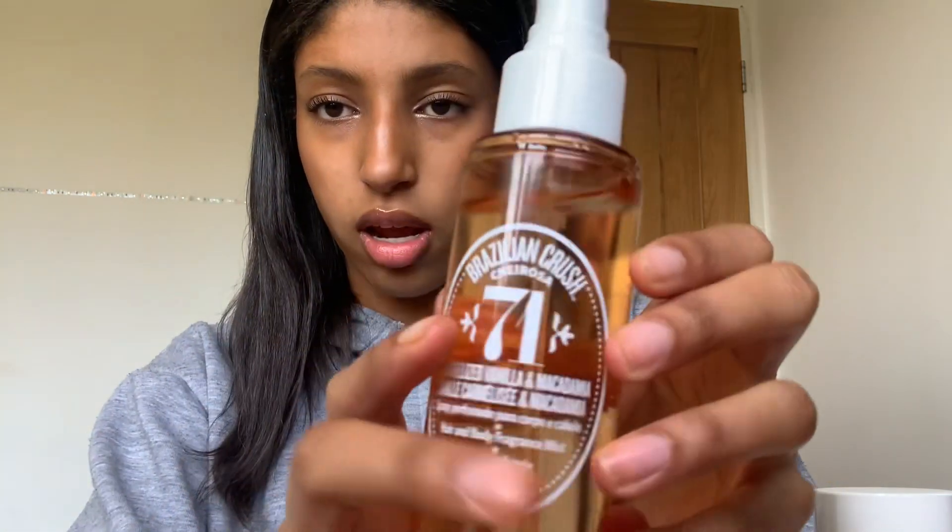The last things I got from Cult Beauty are two Sol de Janeiro sprays — I got 71 and 40. I already have 62 which has nearly run out, so I thought I'd try new ones. I've seen everywhere that 71 was really nice. I also smelled 68 but I don't really like it — it was like 50% scent is disgusting, 50% scent was amazing — and I'm with the 50% that says it's amazing. Number 71 is caramelized vanilla and macadamia; I think it smells like cookie dough.